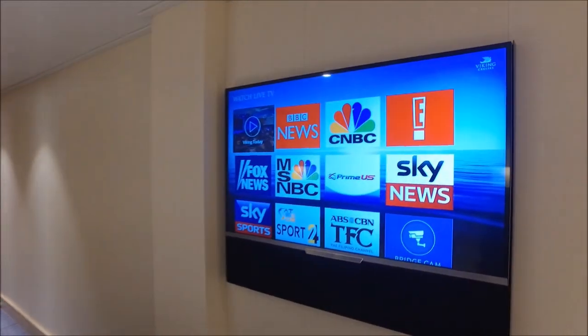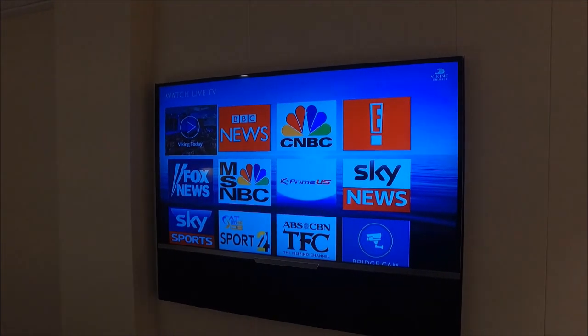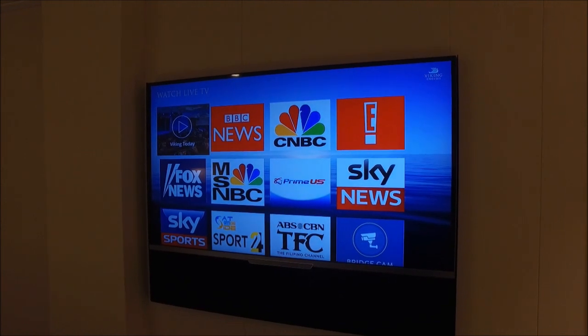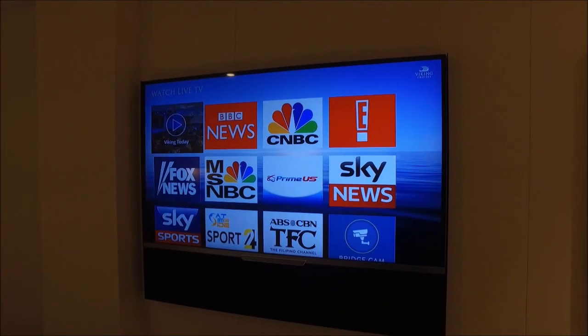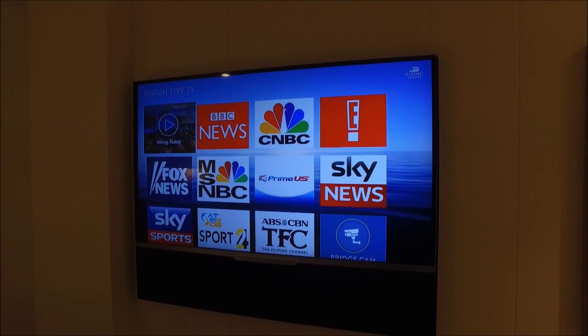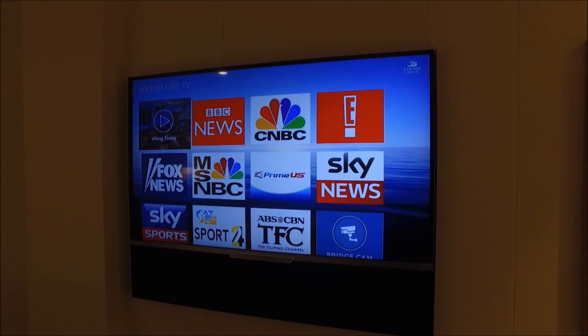Take a closer look at the TV. These are the channels available for standard broadcast TV — kind of limited. You don't have NBC, ABC, CBS, or FOX. We were on board the week of the World Series, and it came down to Game 7, which everybody on the ship wanted to watch and couldn't get.